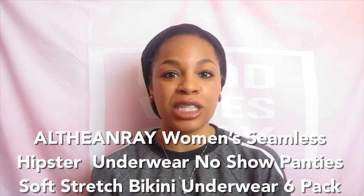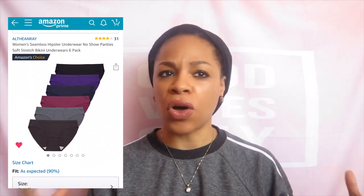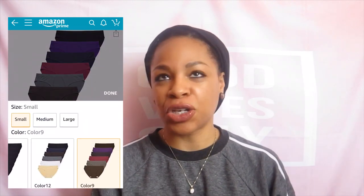I got one that was thongs and one that was regular hipster underwear. The brand is Alfie and Ray — women's seamless underwear. I believe now it's $21.99, but when I purchased it about a month ago it was $19.99, and you get a six pack. You can choose all kinds of different colors. I just got the multicolored darker colors. This is a dark gray color. What was important to me is that it had the cotton crotch area. This is the size small. My hips are about 36-37 and I'm usually a small or a size four. Their measurements for a size small were waist 26-27 and hips 36 to 37.5. The material is 86% nylon, 14% spandex, and a cotton crotch.